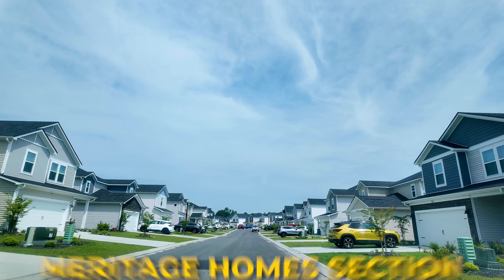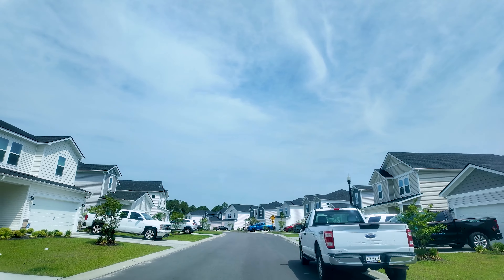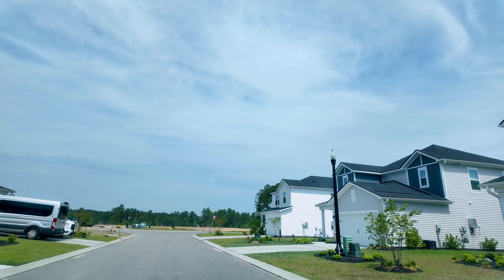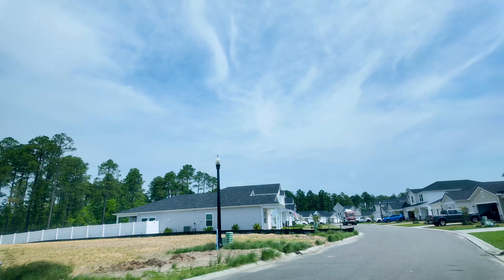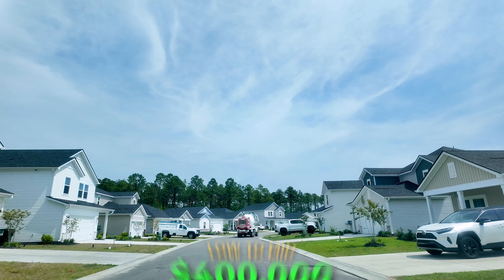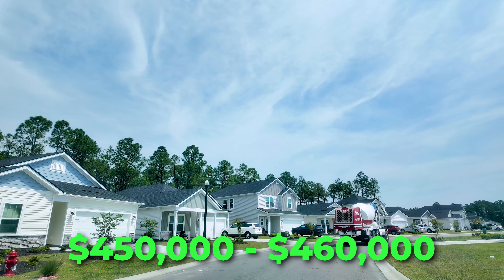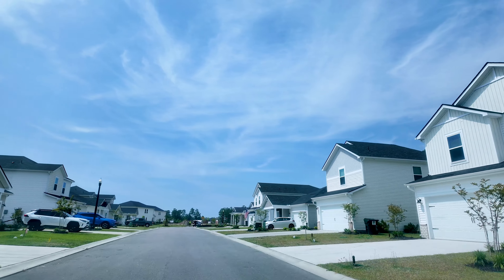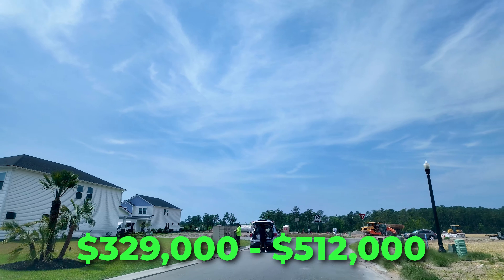Here in the Meritage Homes section you can see they have a variety of homes, from two-story to one-story. They have two different series: their Boardwalk series, which ranges from about 1,500 square feet up to about 2,300 square feet, priced from about $330,000 up to about $390,000. Their Coastline series offers homes from about 1,800 square feet up to 2,900 square feet, priced in the low to mid $400,000s, with the biggest floor plan — the Johnson — going for around $450,000 to $460,000. Among the other sections there are about 15 resales currently on the market, ranging from about $329,000 up to $512,000.